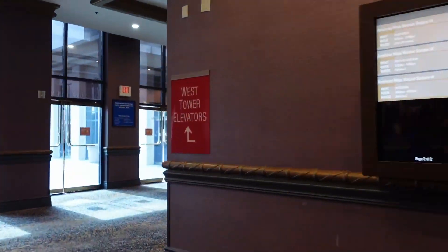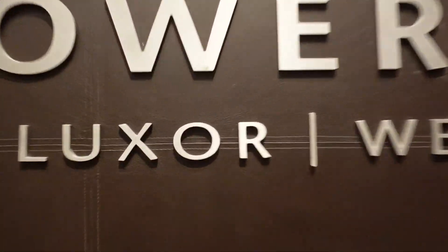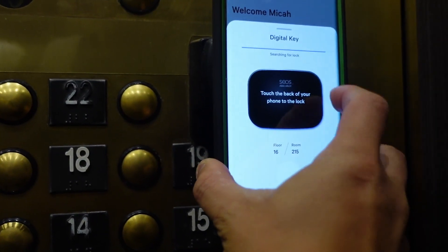The room that we got was in the West Tower, and it is a tower premium room. As you see in this video, I am holding my phone and trying to get into the elevator by tapping the digital key.